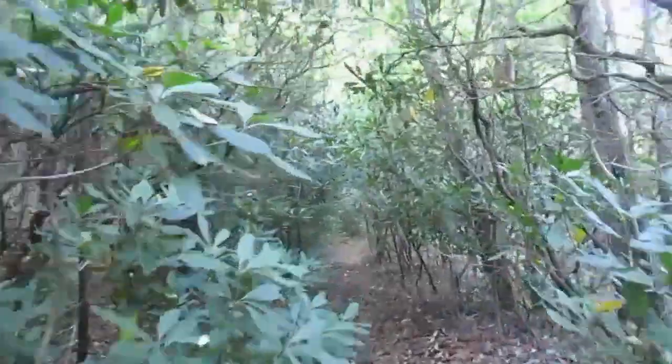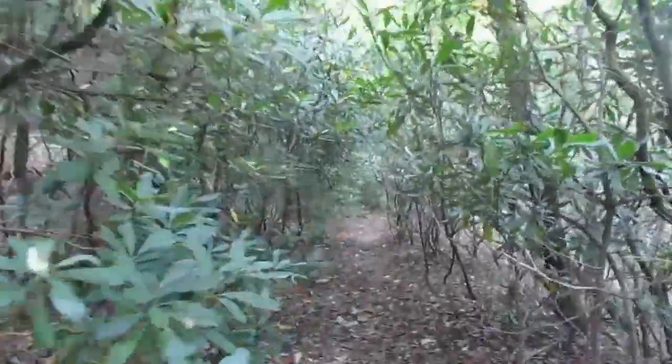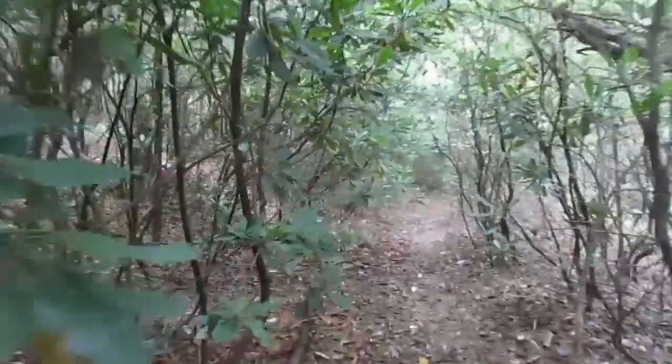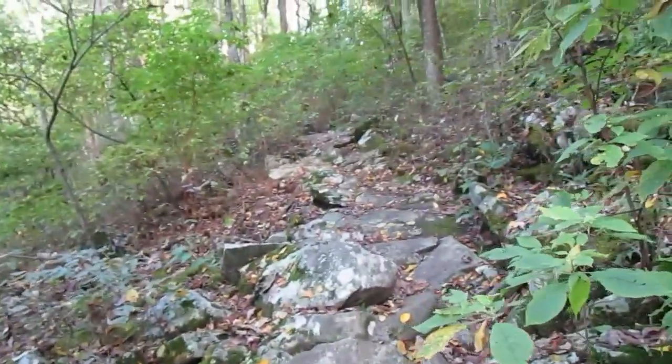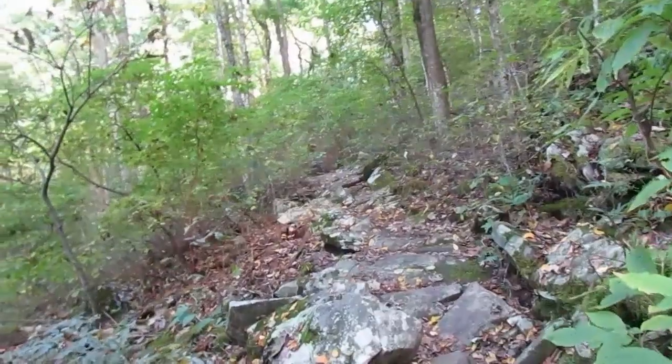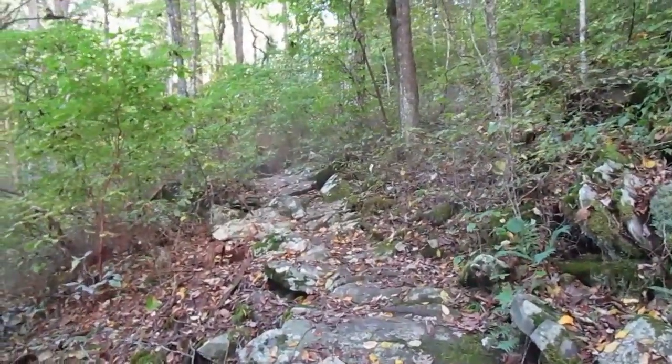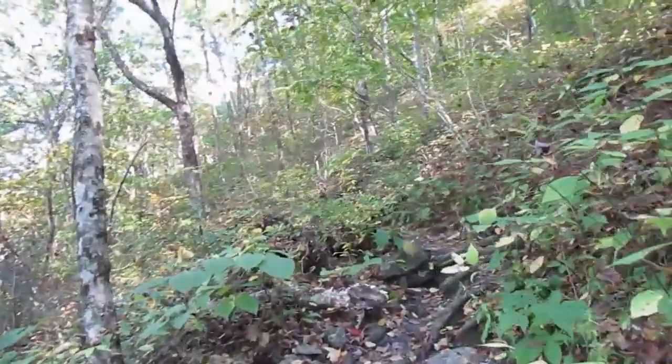Here the trail takes on that tunnel look like it does in so much of North Carolina — you feel like you're hiking through a tunnel. So I get to end the day with a rock garden. It's always exciting. Rocks, rocks and more rocks.